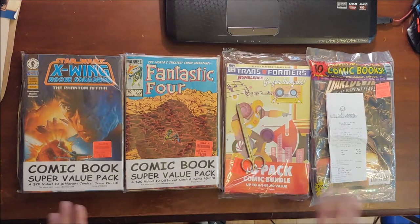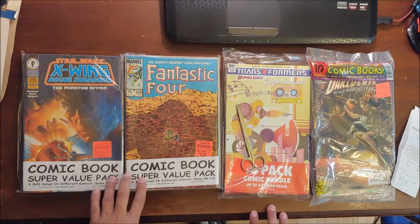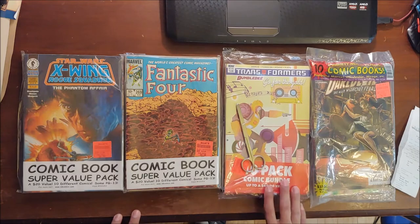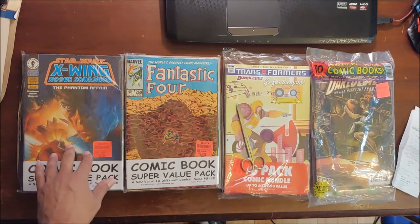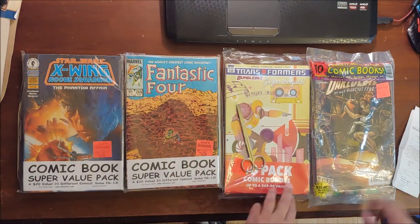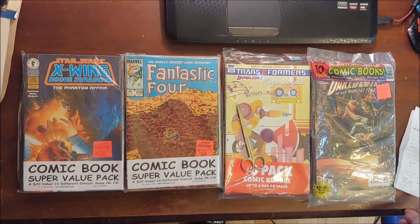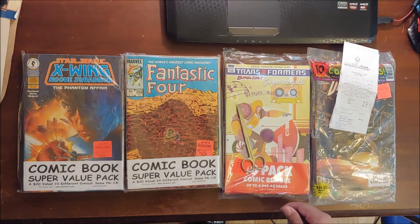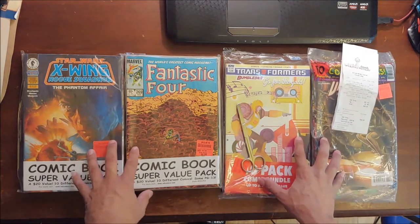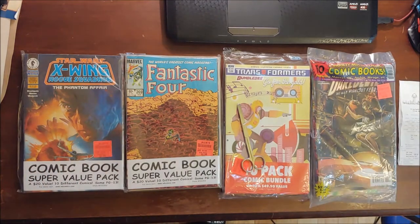So what you see before you are the 4 different 10-packs. These 2 are from the same vendor, this is the 2nd vendor, and this is the 3rd vendor. Three are $5.99 and this one is $6.99. But I got a good deal — they were having a 15% off sale, so all 4 packs cost me $21.21 with tax, about $22.69. It breaks down to about $0.55 per comic.